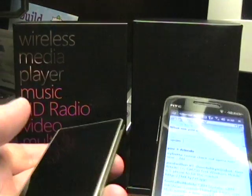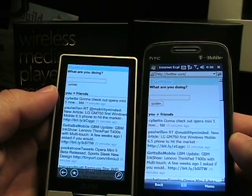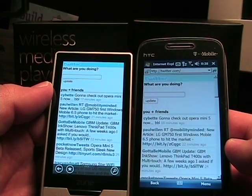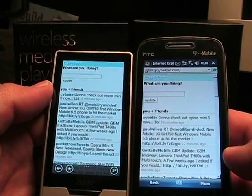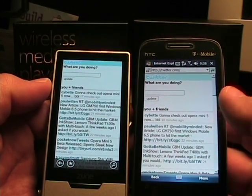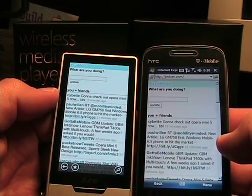Hello, this is Matthew Miller from ZDNet Mobile Gadgeteer. I have in my hand here both a Zune HD and the T-Mobile HTC Touch Pro 2. The Touch Pro 2 is a Windows Mobile 6.1 professional device, however it does have the latest Internet Explorer Mobile 6 browser that's going to be included with all 6.5 devices. HTC just included it on the device now rather than wait till the launch of Windows Mobile 6.5. I'm going to compare that to the Zune browser since I believe they are based on the same kind of core elements.